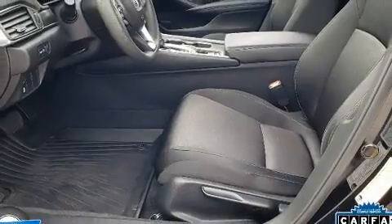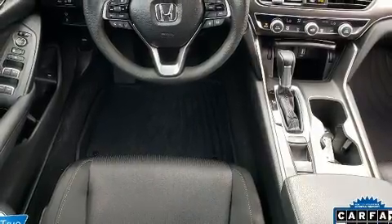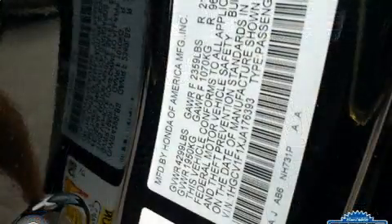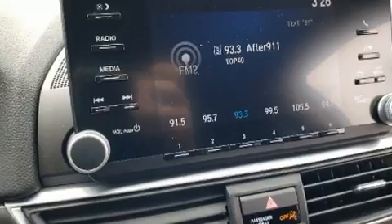The engine breathes better thanks to a turbocharger, improving both performance and economy. Top features include remote keyless entry, delay-off headlights, a tachometer, a trip computer, and air conditioning. Audio features include an AM/FM radio and four well-positioned speakers.